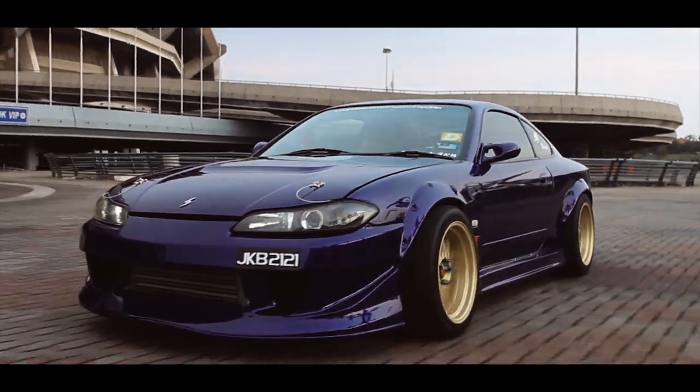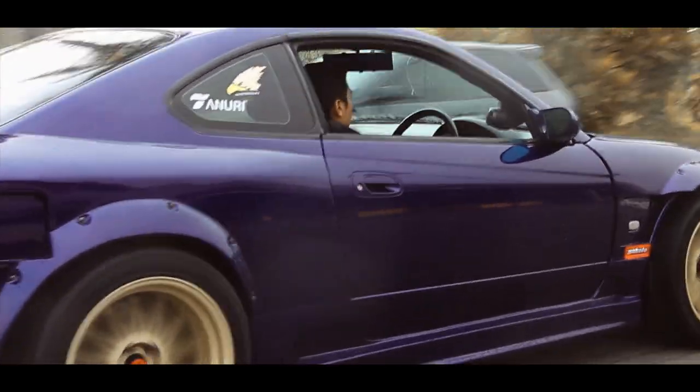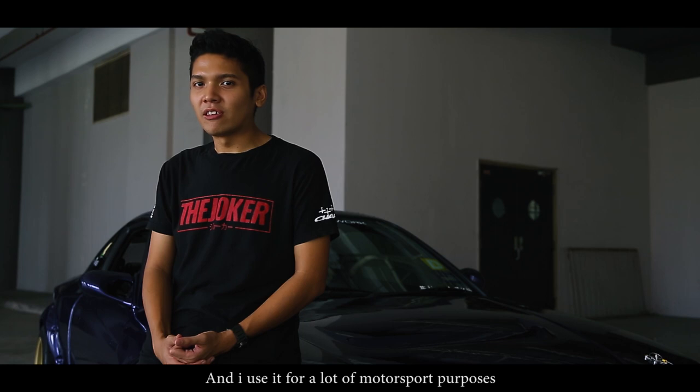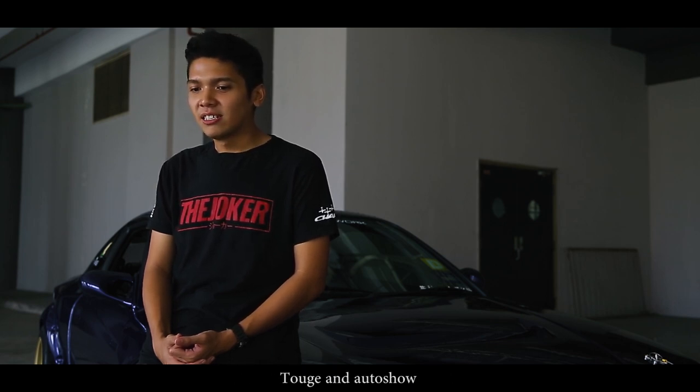The meaning of God to me is an extension of myself, and it allows me to do whatever things that I wanted to do. My name is Mohamed Zahmri Zahir — they call me Zahmil. I'm driving a 2001 Nissan Silvia S15, still powered by the original engine, the SR20DET. I use it for a lot of all-stop purposes such as drifting, gymkhana, autocross, toge, and auto show.